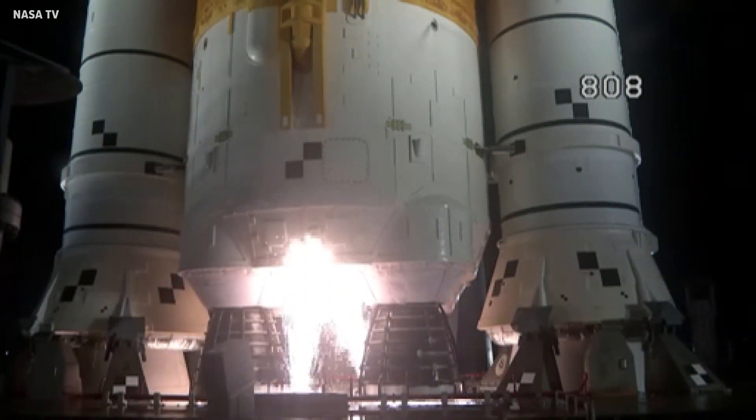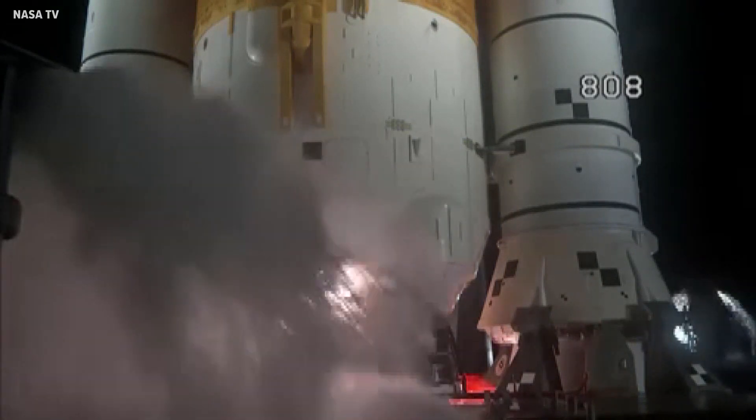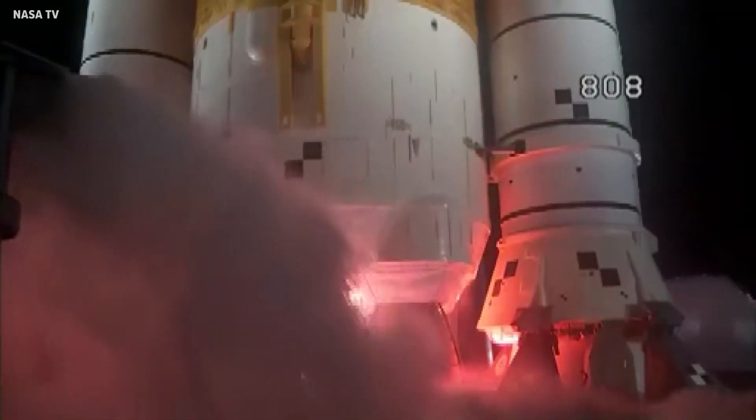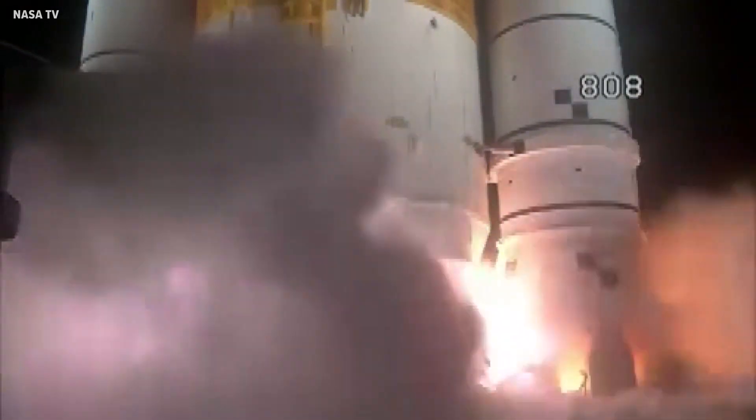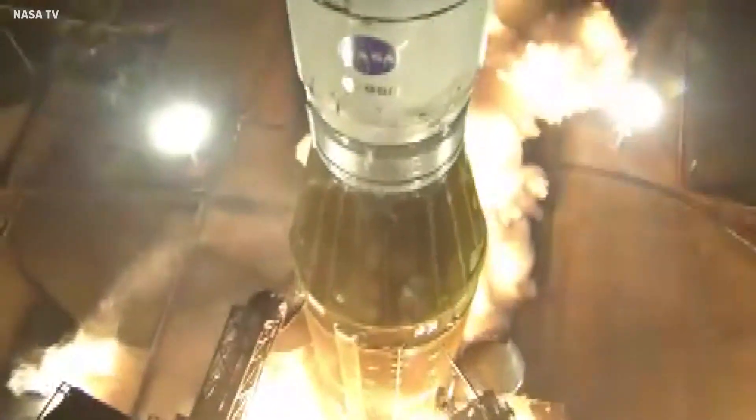10 — we are go for 4-stage engine start. 7, 6, 5 — 4-stage engine start — 3, 2, 1 — boosters in ignition, and liftoff of Artemis I.